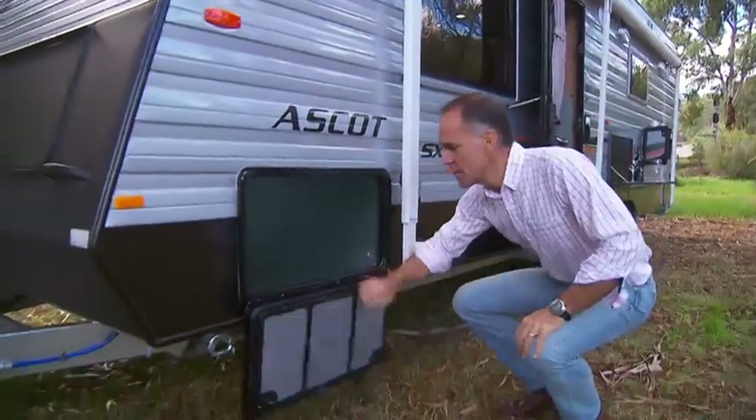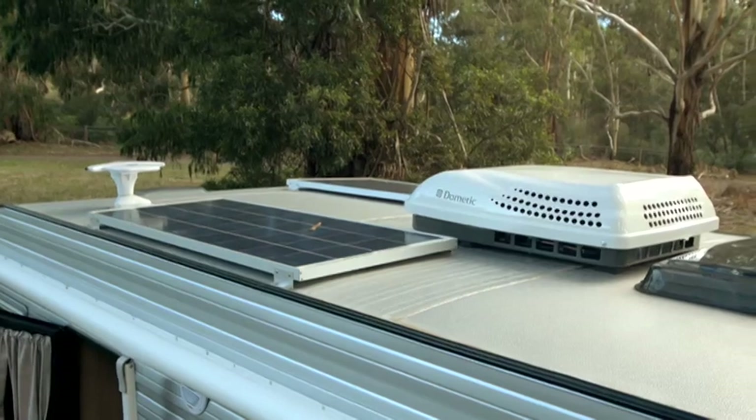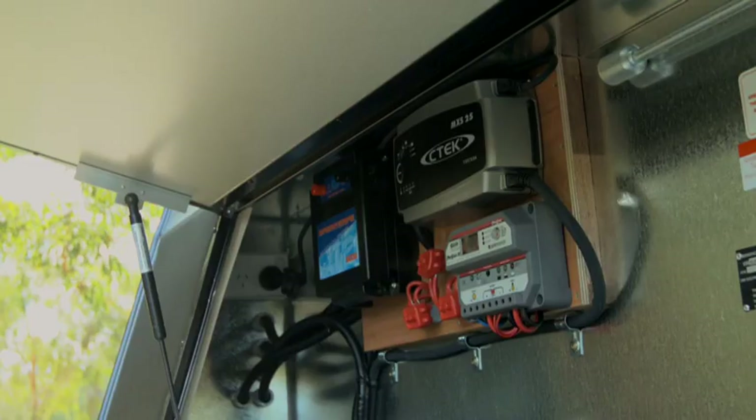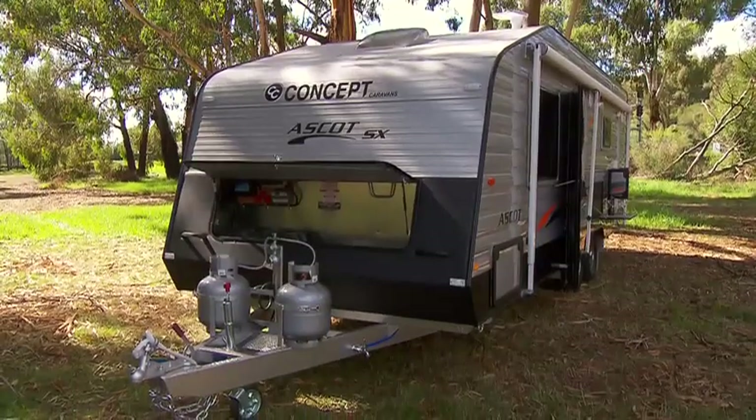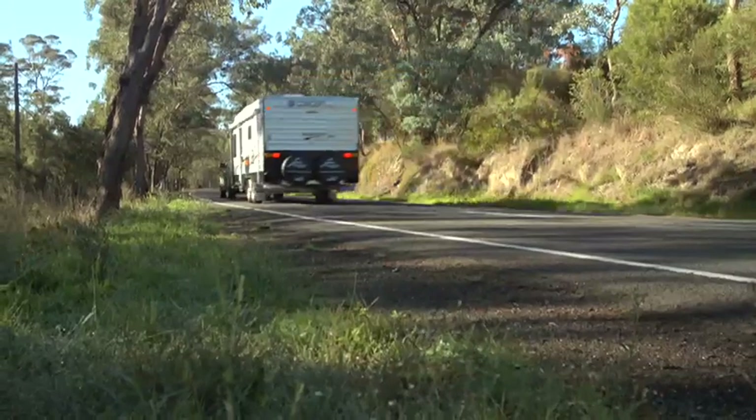Heaps of external storage, a picnic table, two 135-watt solar panels fitted with solar controller — perfect when you're away from mains power — and of course dual water tanks for the long haul.